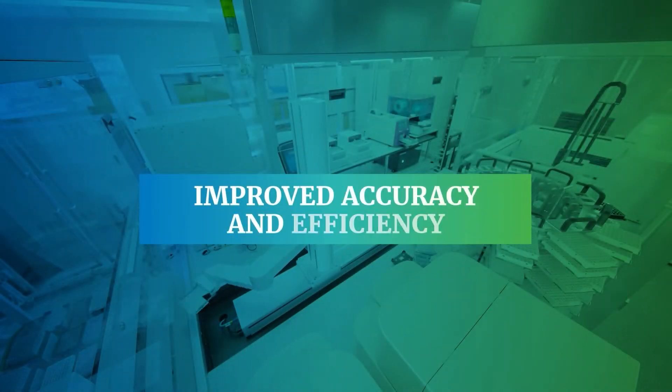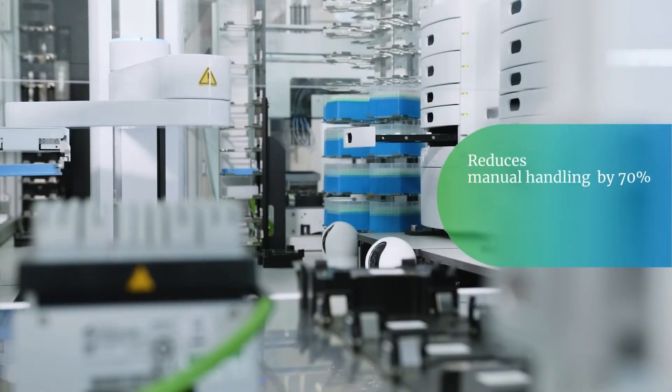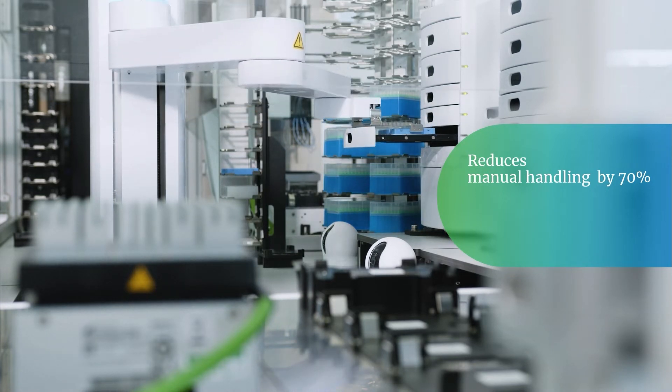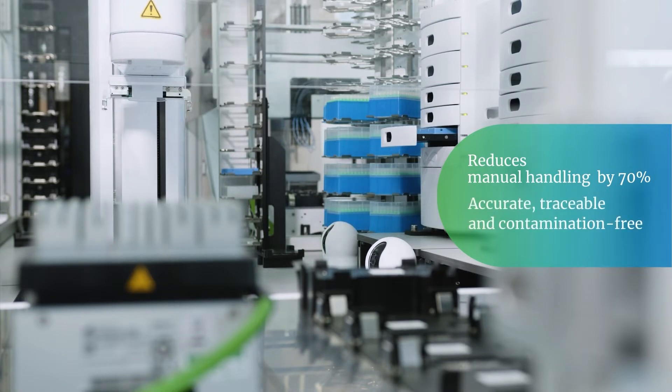Improved Accuracy and Efficiency. By reducing manual handling by up to 70%, Falcon 2 enables a more robust and reliable NGS service. Replacing manual operations with standardized automated operations eliminates human error, making the process more accurate and traceable.